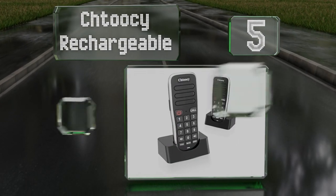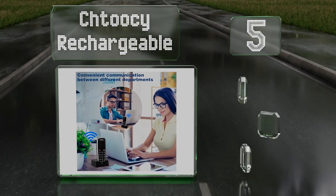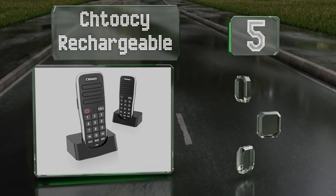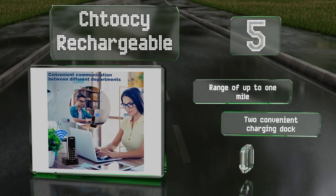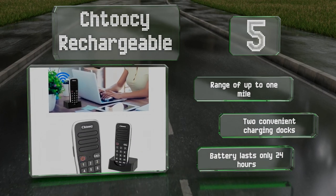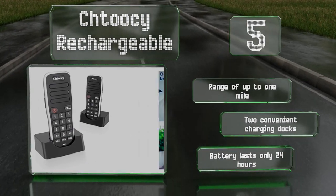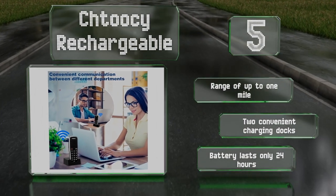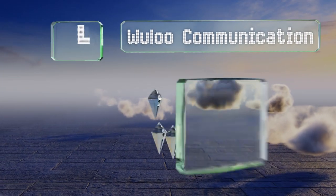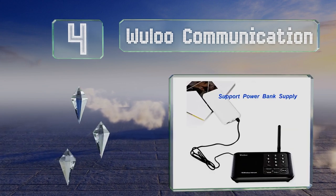Halfway up our list at number five, the CH2C Rechargeable offers 10 communication channels and three codes to protect your privacy during use. Its functions include group chat, monitor, talk, and calling, while its phone-style handsets offer familiar functionality and are easy to carry around. It boasts a range of up to one mile along with two convenient charging docks, but the battery lasts for only 24 hours.